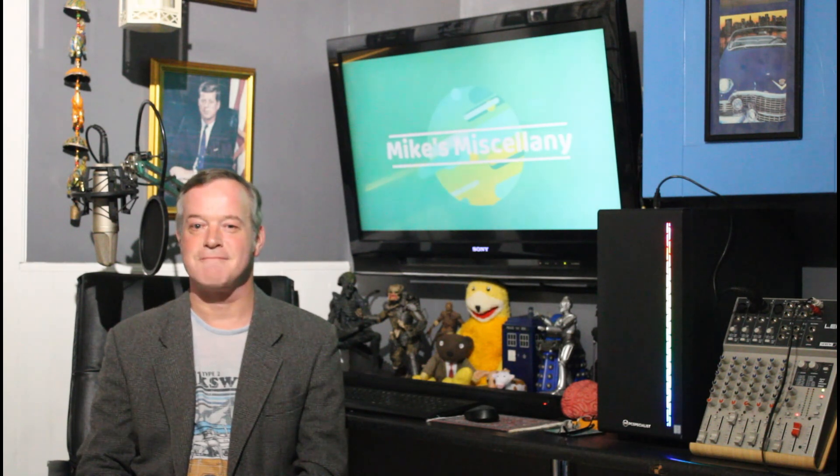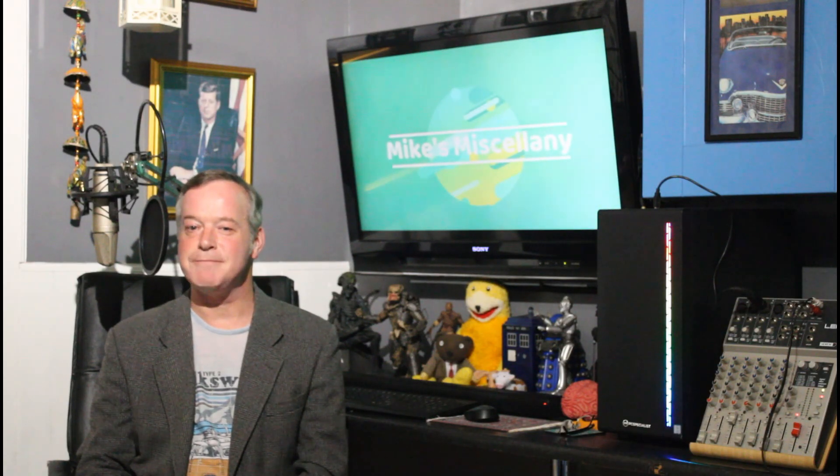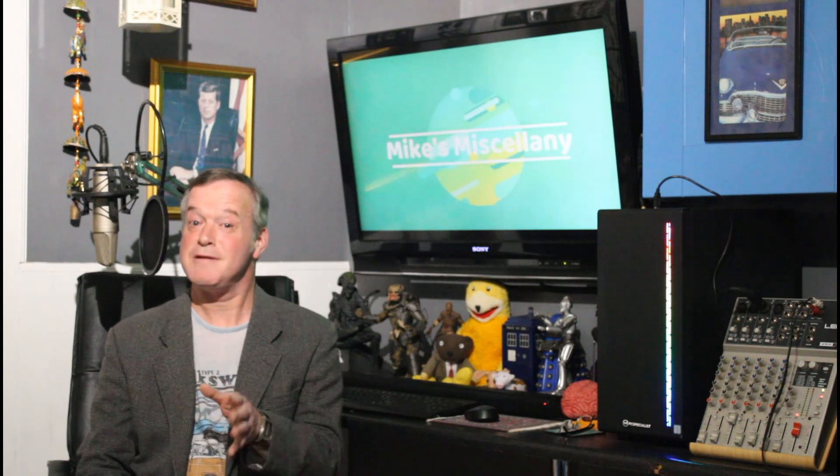Now we hate puffy eyes, red eyes and even dark circles because they all influence our appearance. And some people spend a lot of money on expensive products which prove less effective. Why not try teabags? They're great for reducing any cosmetic problem around your eyes. Remember, only use green tea or black teabags as these are better than those containing cinnamon or even pepper — the latter will burn your eyes.